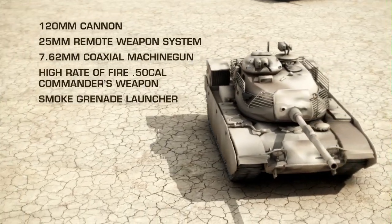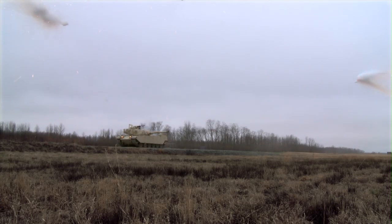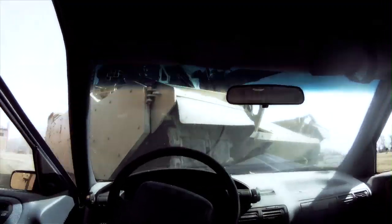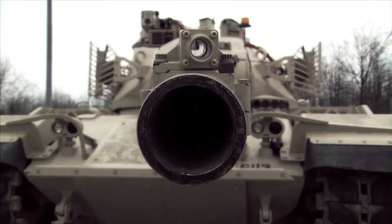Not only does the Destroyer have the firepower, but it also boasts evasion technology and upgraded armor to dominate in many real-world situations, including tank-on-tank warfare, border patrol, convoy protection, and urban operations. This is The Destroyer by Leidos Corporation.